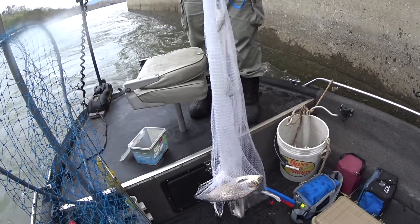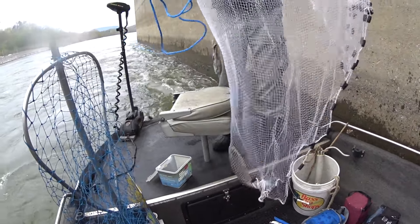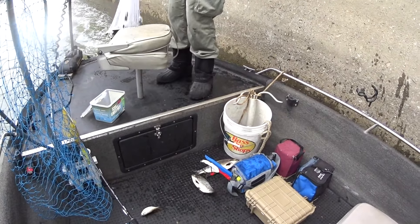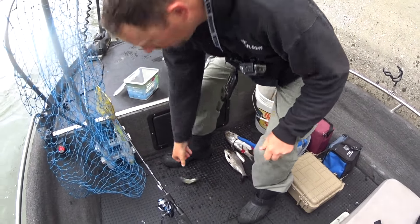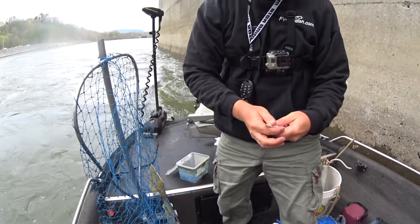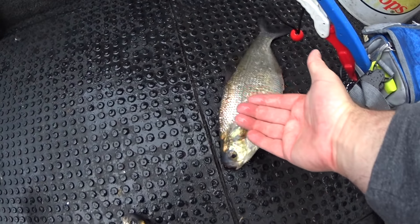Look at those gizzard shad - we've got bait everywhere here. We're specifically targeting flatheads today, hoping to get Ty on his first flathead and me on my first flathead this year. Hopefully a tarp. Look at that - to the size of my hand.